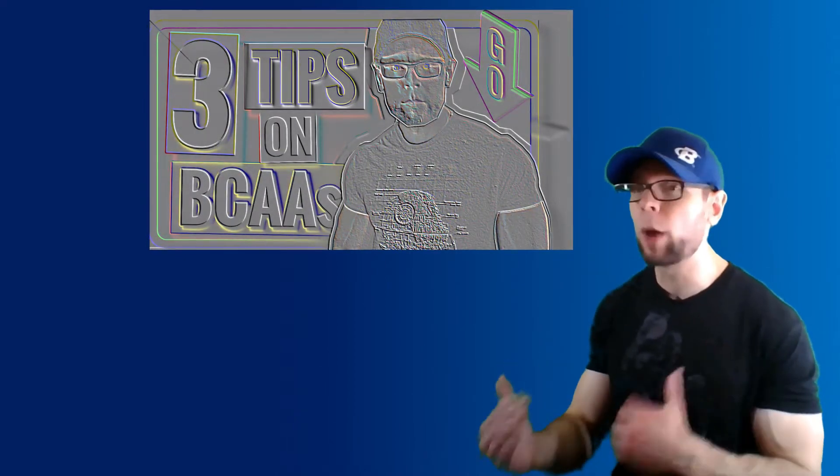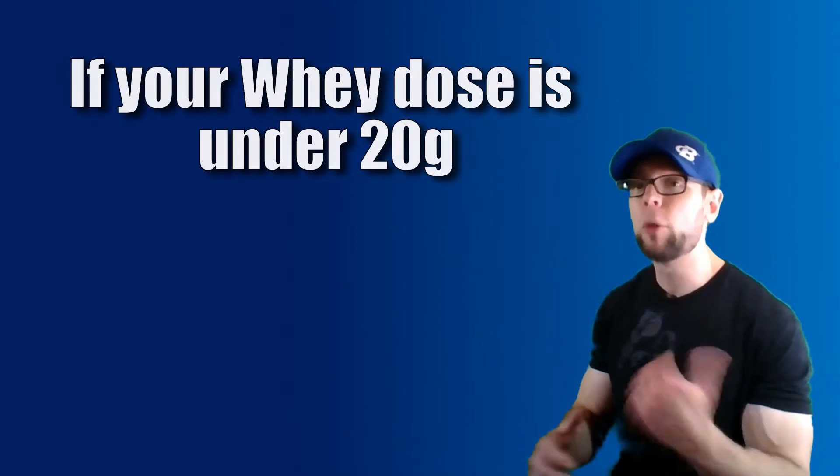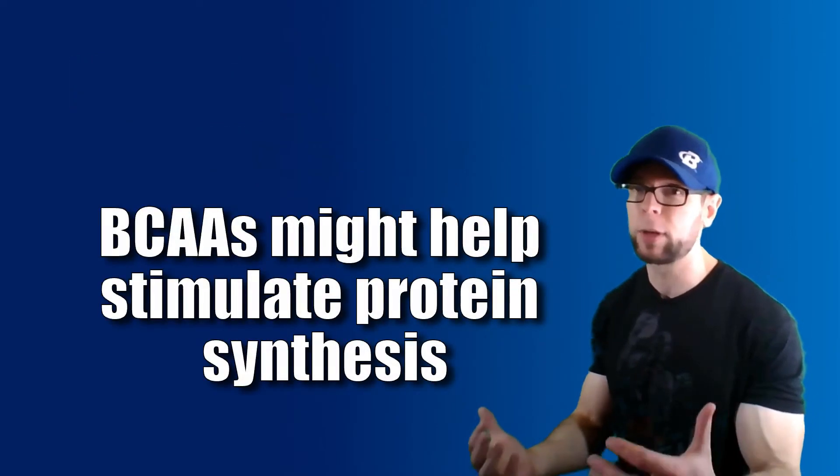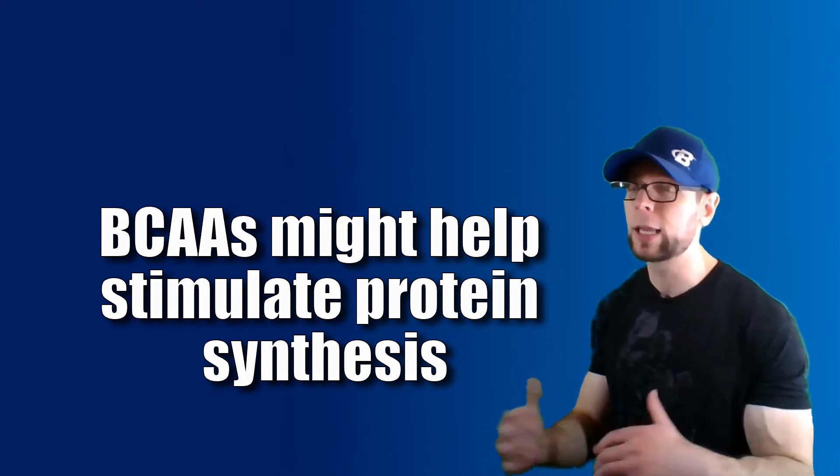Long story short, if you're taking sub-optimal doses of protein — say less than 20 grams of whey protein — you may want to throw in some BCAAs to maximally stimulate that protein synthetic response. Otherwise it's not going to do anything, but it is a good idea if you are consuming smaller doses of protein.